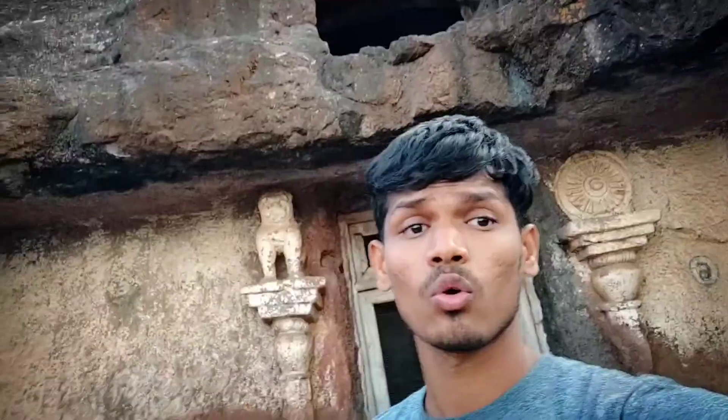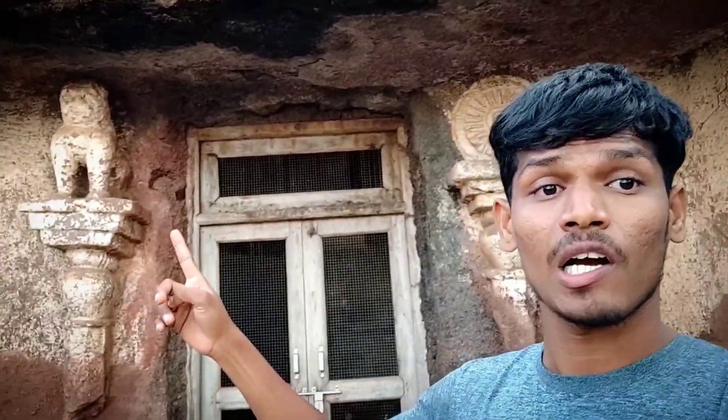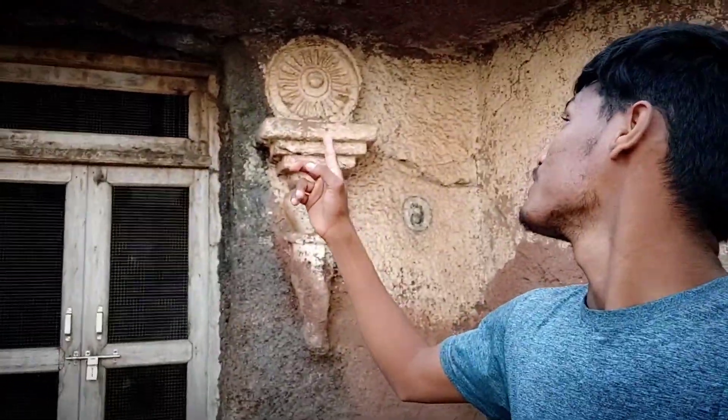Guys, there is a temple here. There is a little bit of a temple behind me. See, there is a temple, and there is a chakra, and there are two branches on the bottom. There is a temple, and let's go inside.